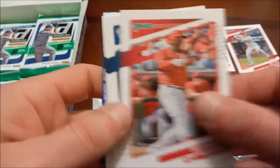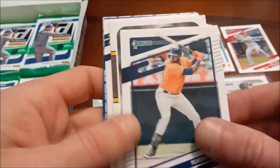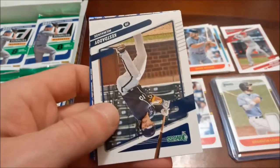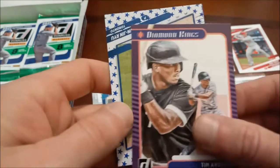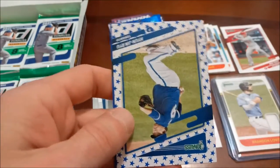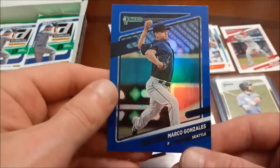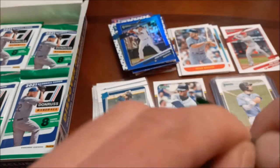Next up — Didi Gregorius for the Phillies, Jeff McNeil, another guy in his third year now, Yordan Alvarez, Bartolo Colon 87 design — he also has a variation, 'Kest Daddy' variation. Tim Anderson Diamond Kings, Hyun-Jin Ryu Independence Day, and then the final one Marco Gonzalez blue.